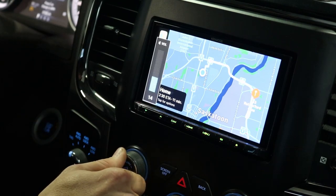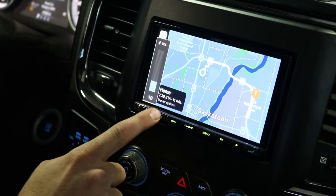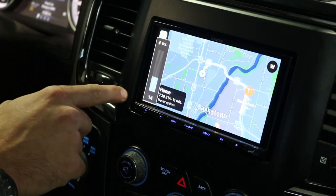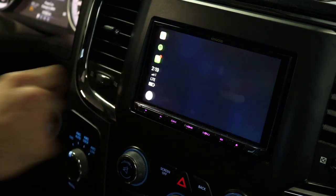Just a side note — the factory buttons below the radio still work, you do not have to use the new buttons on the aftermarket radio, and your steering wheel control buttons still work as well.